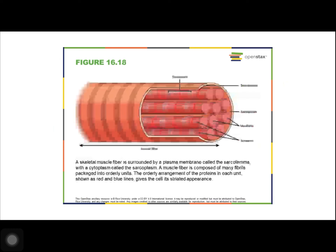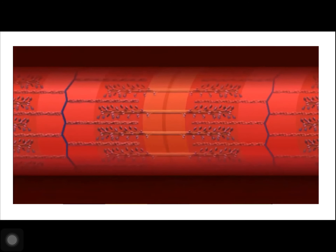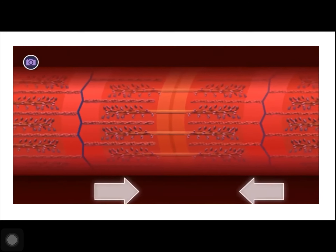Each skeletal muscle fiber is a muscle cell. Within each muscle fiber are myofibrils, which are long cylindrical structures that lie parallel to the muscle fiber. Myofibrils run the entire length of the muscle fiber.